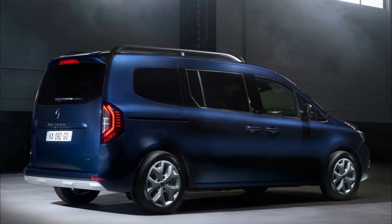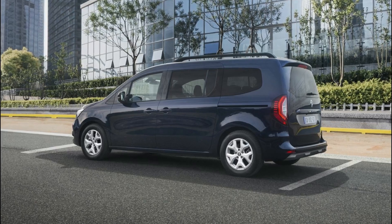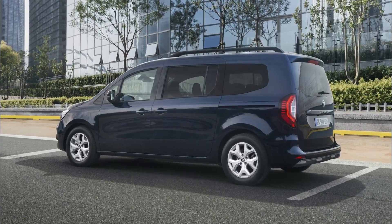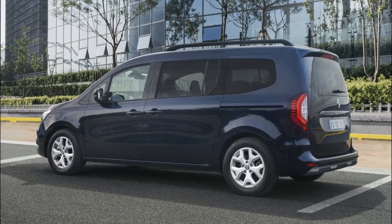Over the years, the Renault Kangoo lineup has continuously evolved, incorporating new innovations and moving upmarket. The latest addition to the lineup is the Grand Kangoo, which features a longer version and improved ergonomics.